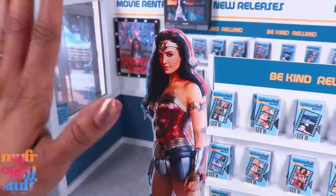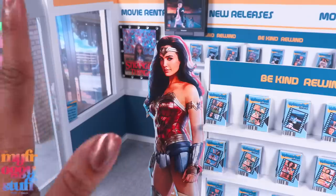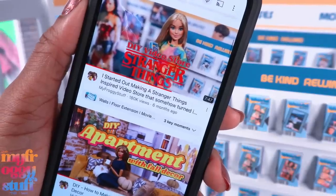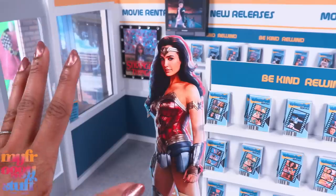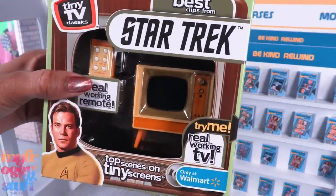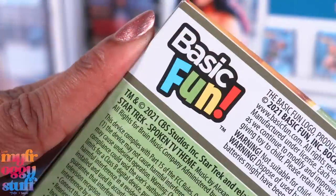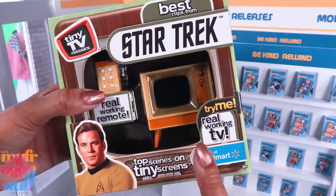What's up doll collectors, hobbyists, fab besties! I thought we would start out today's video in our Stranger Things inspired video store that looks like Blockbuster — because it's random and we kind of love random doll stuff around here, like this mini working TV. It's by Tiny TV Classics from Basic Fun; I bought it from Walmart online on sale for $19.